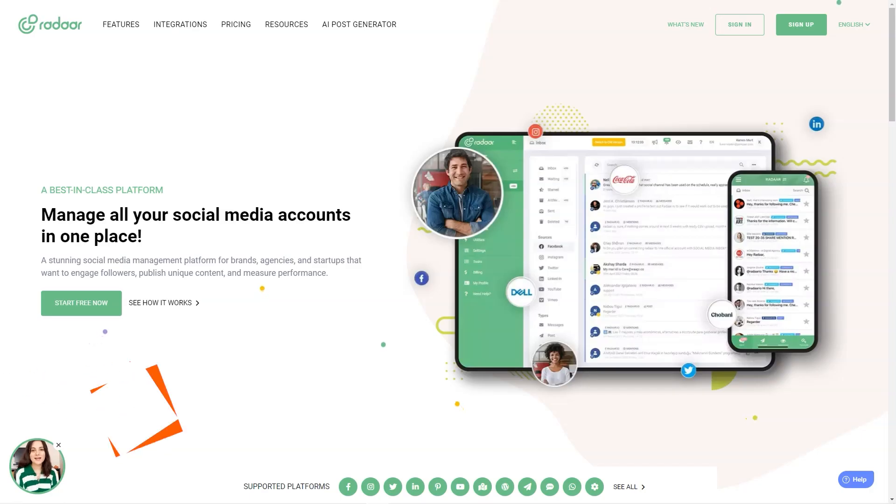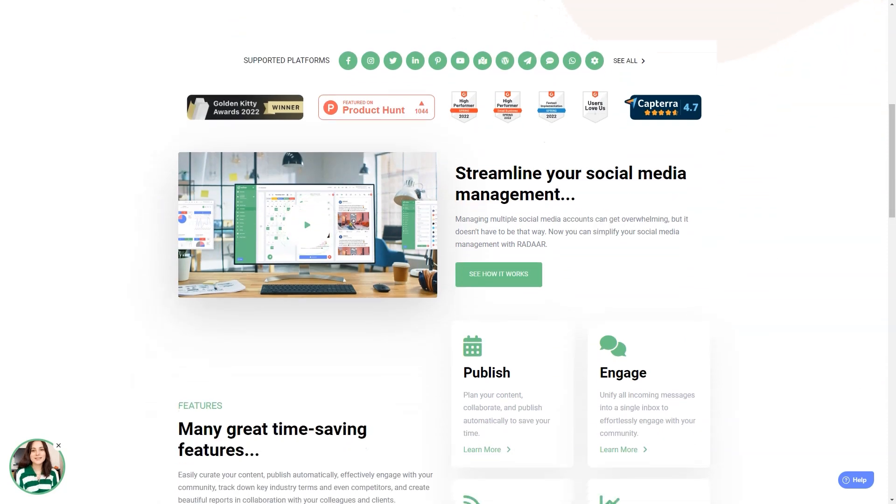Have you ever heard of Radar? This incredible social media management platform is designed to help small and medium-sized businesses with their online presence. It's like having a personal assistant for all your social media accounts. You won't believe how much easier your life will be with this tool. As a digital marketer, it can take a lot of work to manage multiple social media accounts at once.